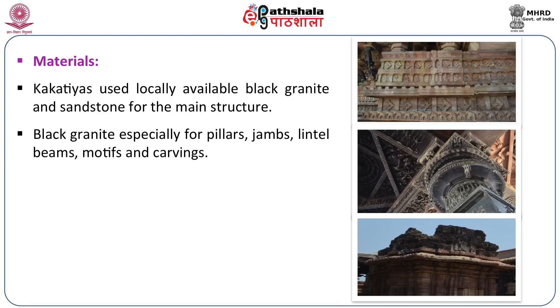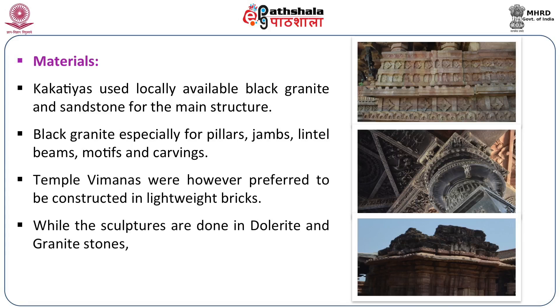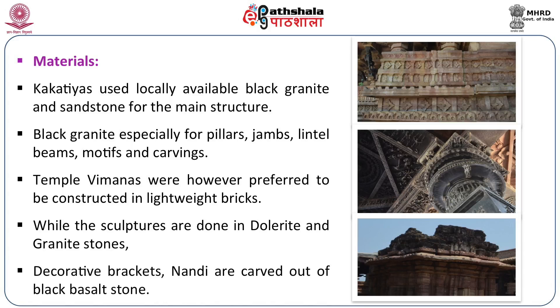Granite is a hard stone and not very easy to carve, so you can judge the finesse of the craftsmen just by looking at how beautifully they carved all the pillars, ceilings, and door jambs. While sculptures are done in dolerite and granite, the Vimanas were done in lightweight bricks. Decorative brackets and Nandis were mostly carved out of black basalt.